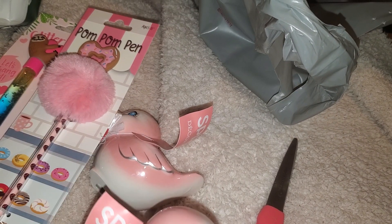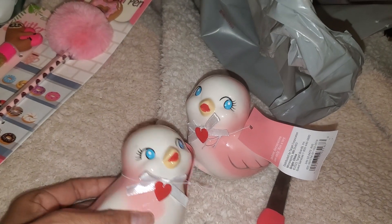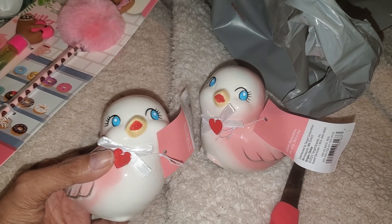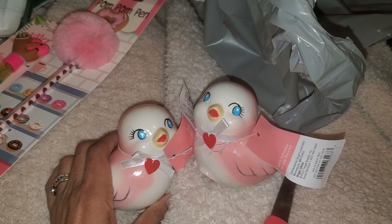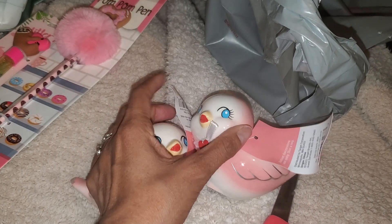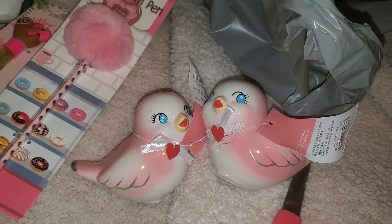I also saw these really adorable lovebirds in the seasonal decor section for Valentine's Day. I have a weird thing about birds — I don't necessarily collect them, but whenever I see some I like to buy them or just have them around my home. So I'm going to use these to decorate for Valentine's Day, just a cute little tabletop piece.